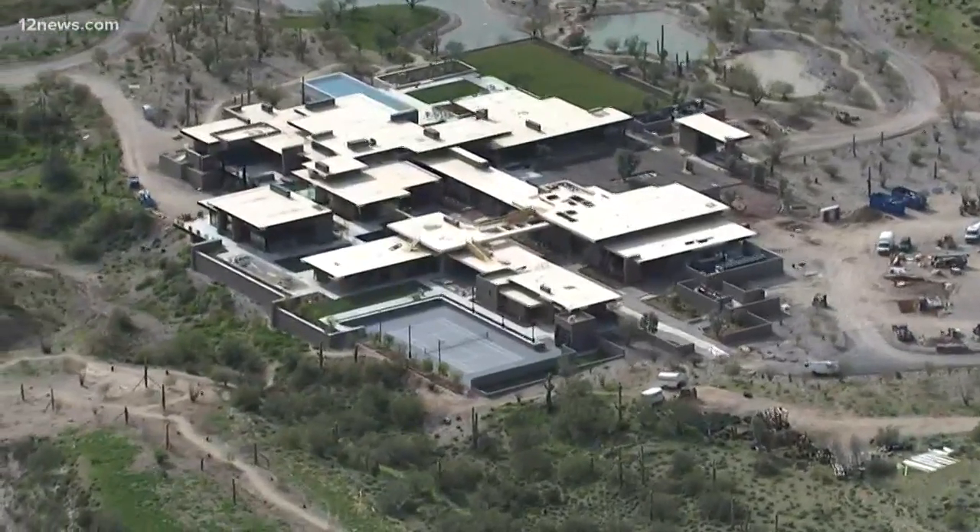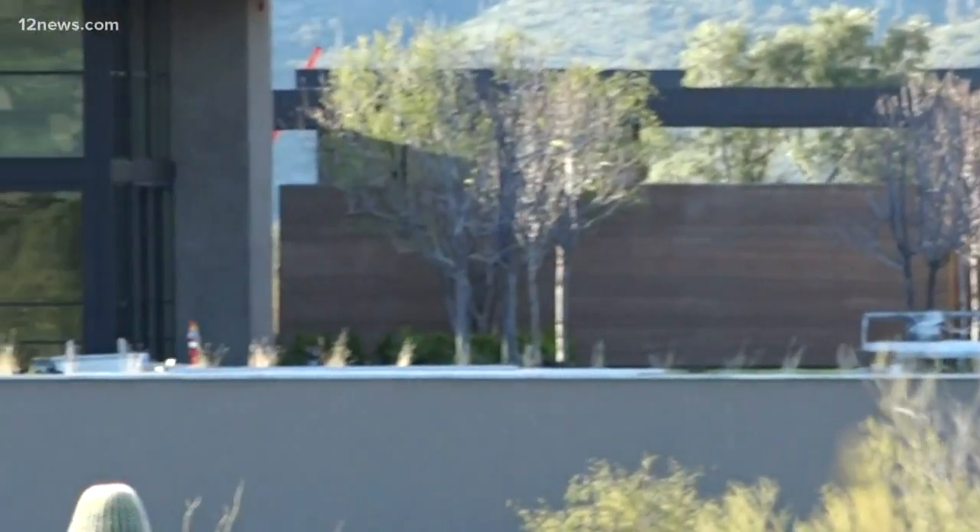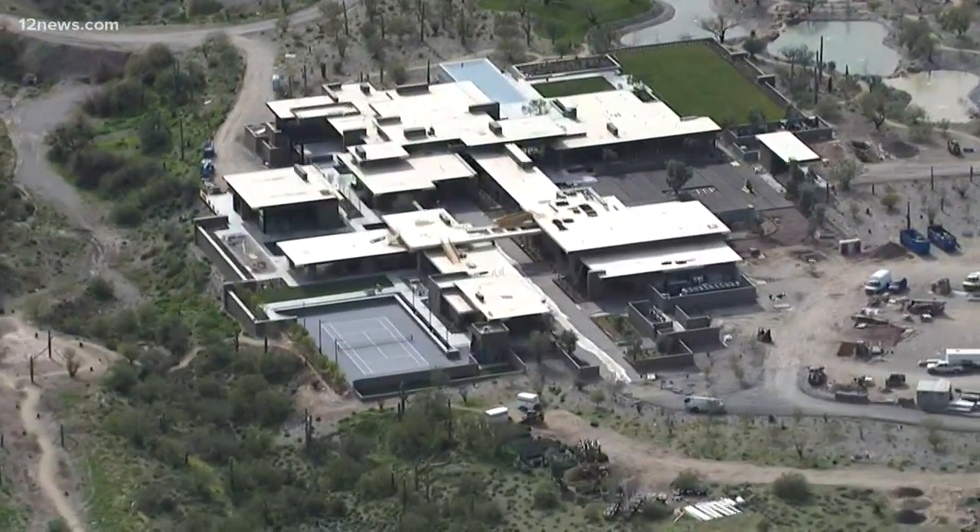So who owns this house? We don't know. It's registered to a Delaware corporation, and in Delaware, you don't have to say who owns the company. But whoever it is could afford the original $15 million sale price, and the untold millions it's costing to build all this.